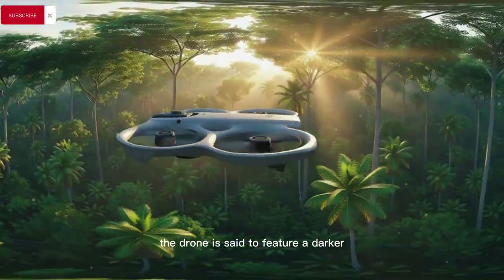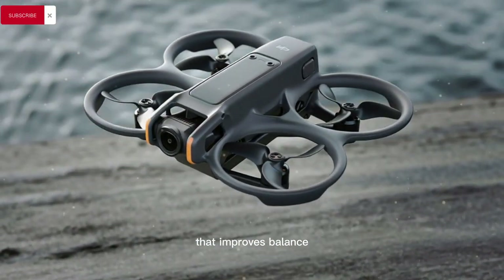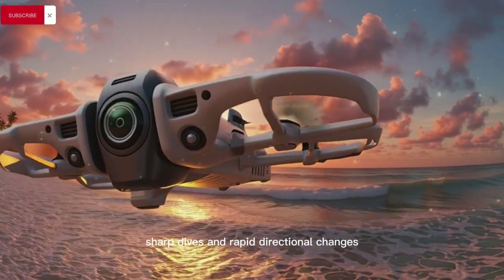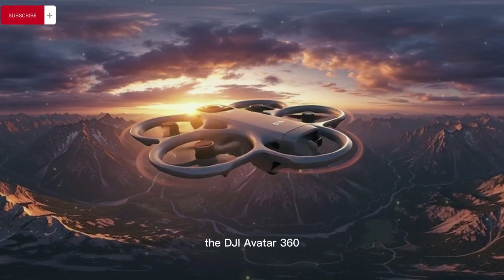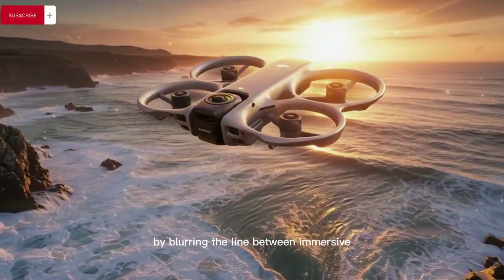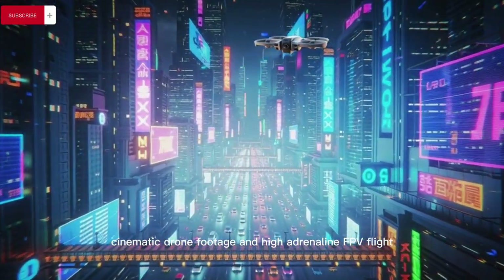Visually, the drone is said to feature a darker, more aggressive airframe design with a rear-shifted battery layout that improves balance, stability, and handling during high-speed manoeuvres, sharp dives, and rapid directional changes. If released within the expected window, the DJI Avata 360 could fundamentally alter FPV content creation by blurring the line between immersive 360 capture, cinematic drone footage, and high-adrenaline FPV flight.